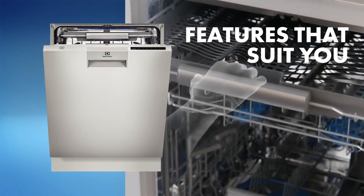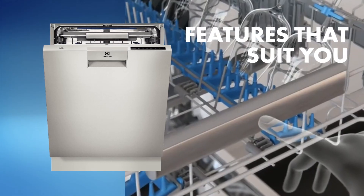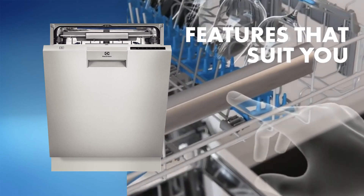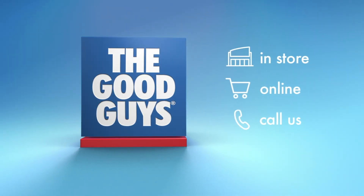Don't forget to look out for other great features like a draw lift, auto opening doors and bigger place settings if you have a larger family. The Good Guys are here to help you find the right appliance for you. Visit us in store or online.